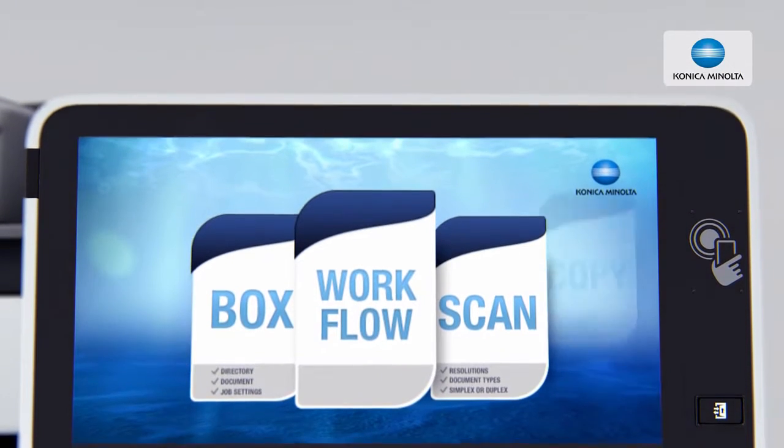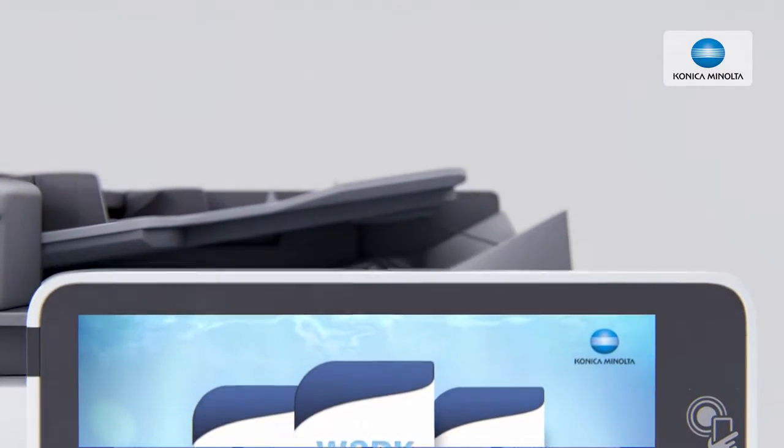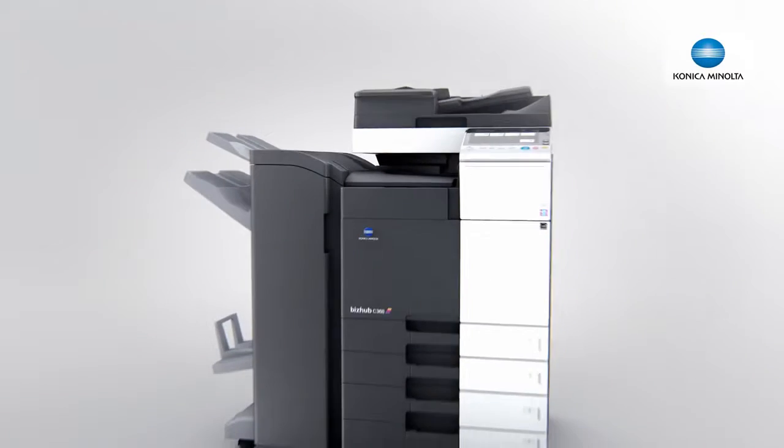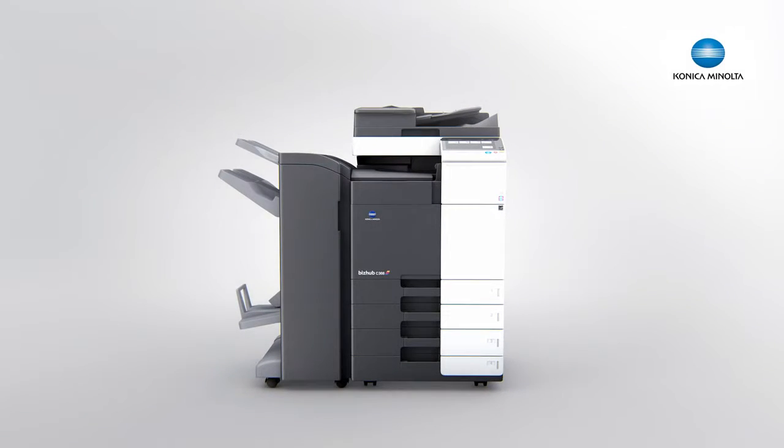Our promise is to make your work life as easy as possible and maximize your everyday experience. The BizHub C308 and C368 are perfect examples of how to keep this promise. Let multifunctional systems fit your everyday work with the customizable Konica Minolta office systems.